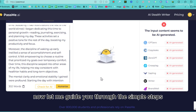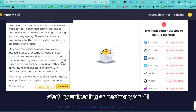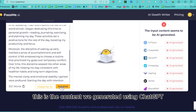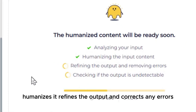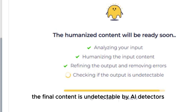Let me guide you through the simple steps to humanize your content using PassMe AI. Start by uploading or pasting your AI-generated content into the input box — we already have our ChatGPT-generated content in the left box. Just click on the Humanize button. PassMe AI then analyzes your input, humanizes it, refines the output, corrects any errors, and checks to ensure the final content is undetectable by AI detectors.